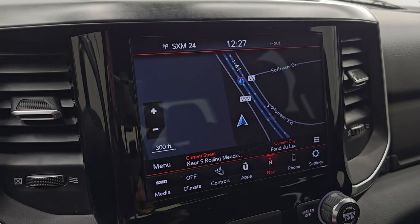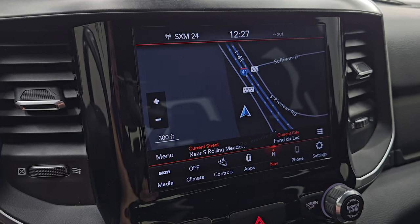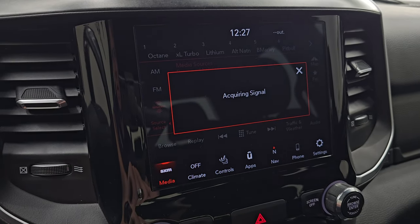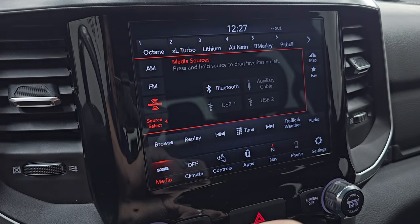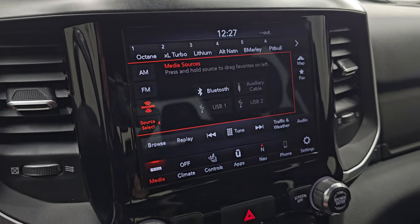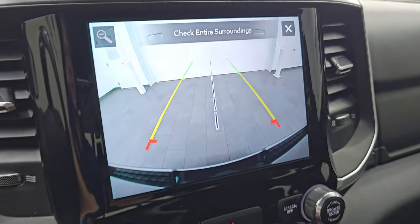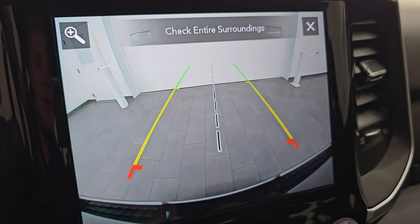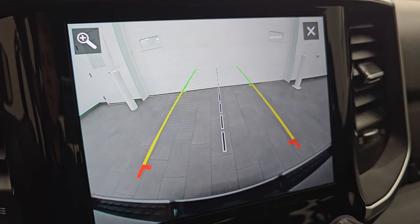You have the 8.4-inch Uconnect radio with the factory navigation system — you can see it's working nicely. It has AM, FM, SiriusXM radio capabilities, Bluetooth, AUX, and two USBs. You also have heated seat and heated steering wheel controls, and you can check out your backup camera — they've made these HD and crystal clear so you can get hooked up to your boat, camper, or trailer the first time, every time.